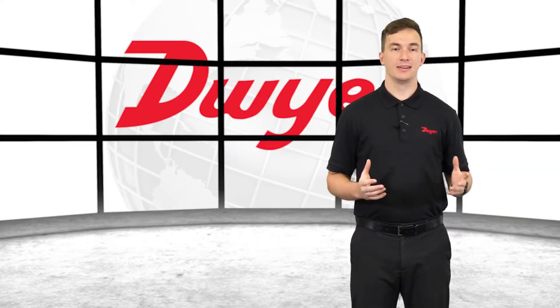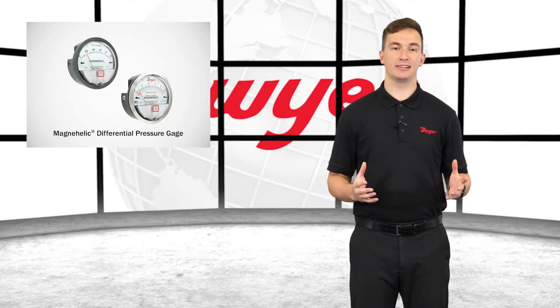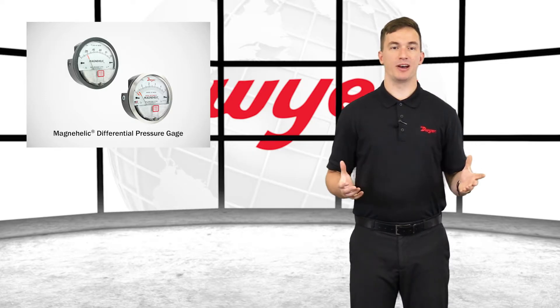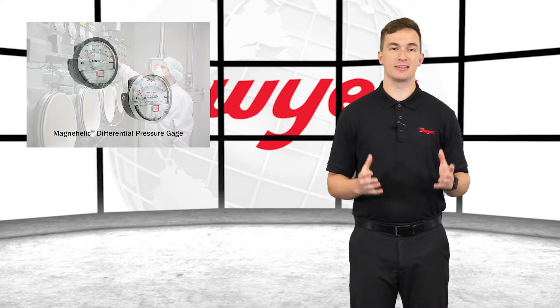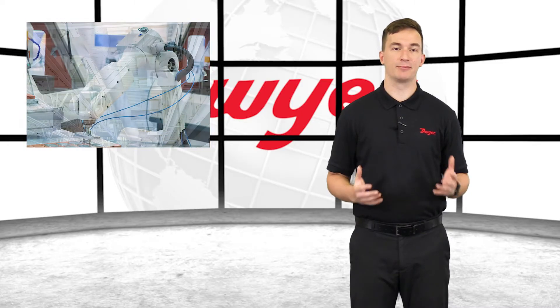Hello, I'm Sam, Sales Engineer at Dwyer Instruments, and welcome to this video highlighting the Series 2000 MagniHelic Differential Pressure Gauge. Dwyer's reliable and versatile MagniHelic Gauge can be utilized to monitor differential pressure in markets such as pharmaceuticals, critical environments, HVAC, and process automation.